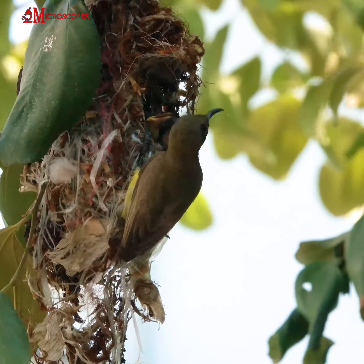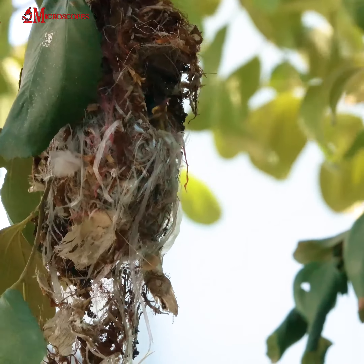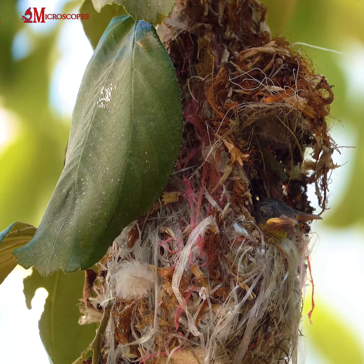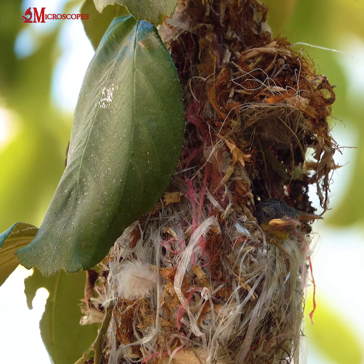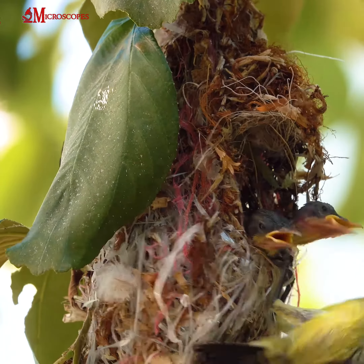The olive-backed sunbird is a small bird, with a body length of about 11 cm and a wingspan of about 15 cm. It is predominantly green in color, with a brown back and an olive-colored crown. The male has a distinctive black and orange breastband, while the female is duller in color and lacks the breastband.